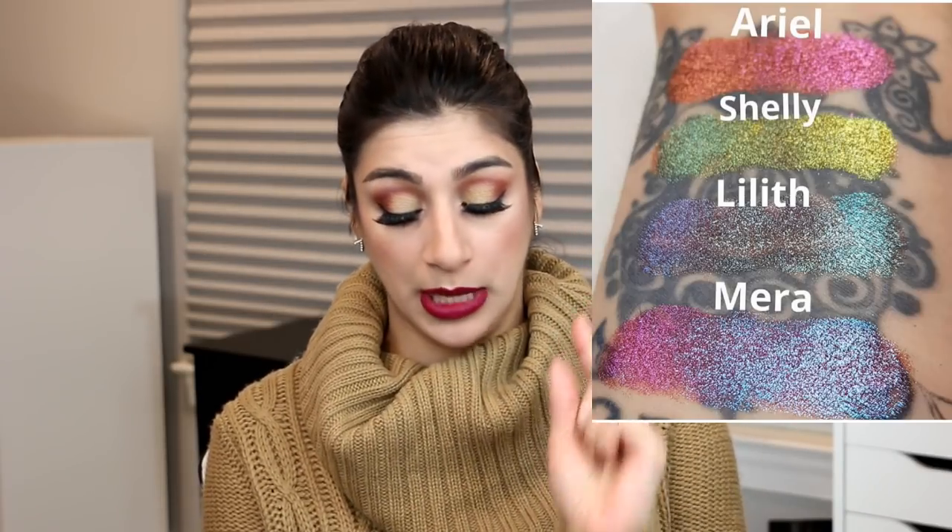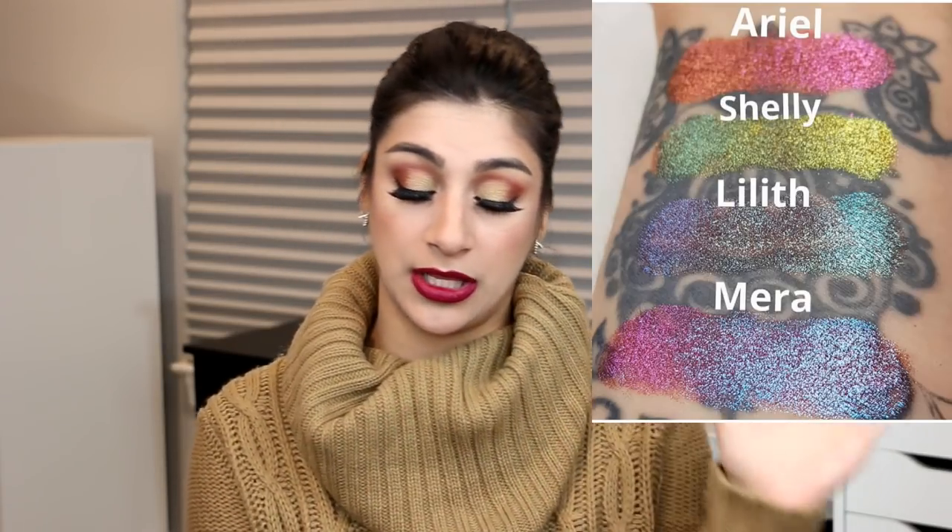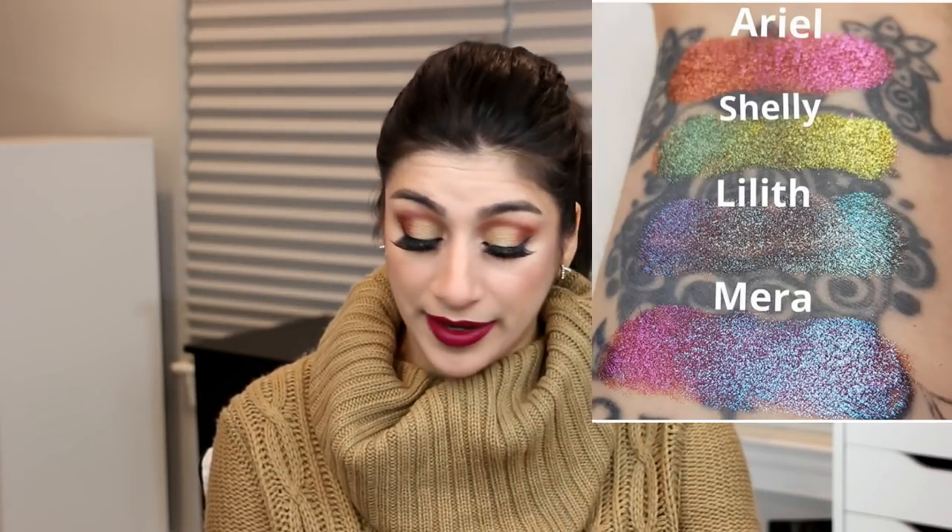Another indie brand to mention is Oh My Glitter — OMG. It's their new mermaid multi-chrome pigments, and multi-chrome pigments are my best friends. There are four shades and they look stunning: an orangey pink, a greenish yellow, a green-purple shade, and a pinky purple. Very, very pretty and interesting. I really liked it — and I'm pretty sure they're already sold out because these look really nice.